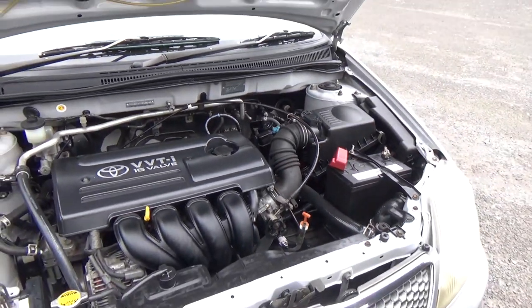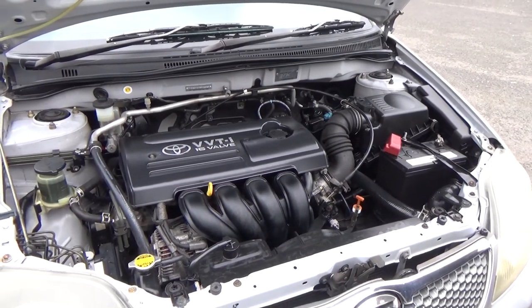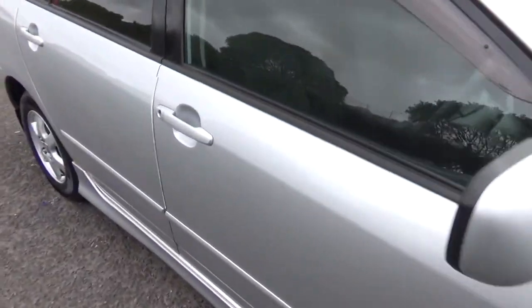So here we have your 1.8 litre Toyota VVTi engine. Great engines — chain driven, so no cam belts to worry about replacing.